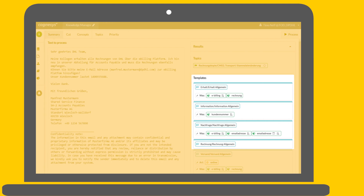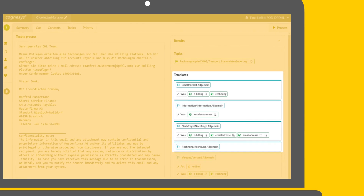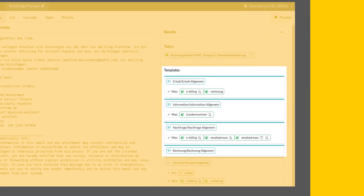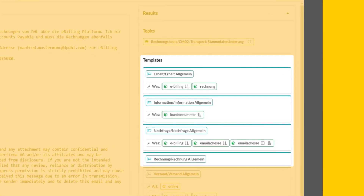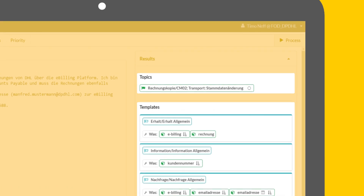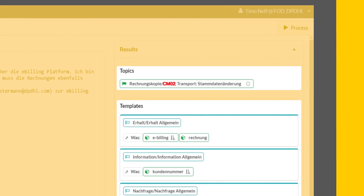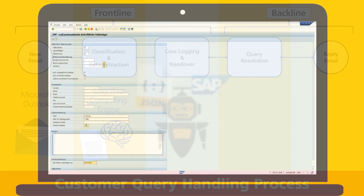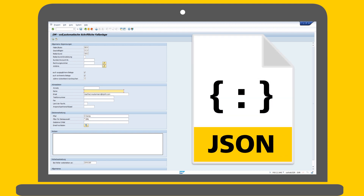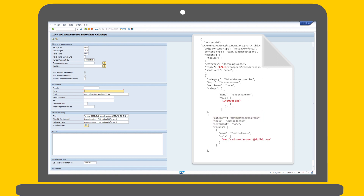These intentions are referred to as templates. Out of the box, the knowledge base includes more than 170 templates, covering all relevant intentions in a customer service environment. If a specific combination of templates occurs, the engine detects a so-called topic, which equals a reason code. In our example, reason code CM02 has been detected. Now the former unstructured data is structured and can be retrieved through a RESTful API as a JSON file. The frontline robot consumes this web service and fills the structured data into the SAP dispute management system.